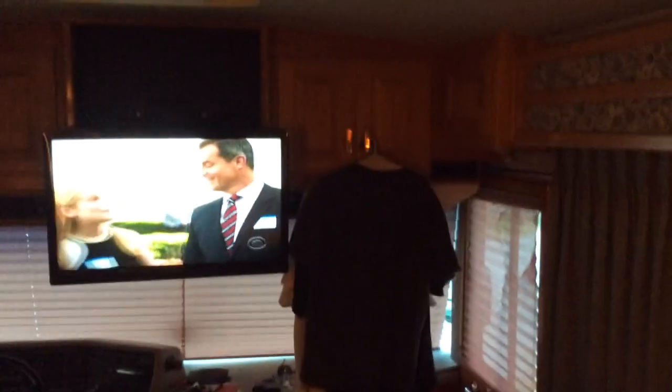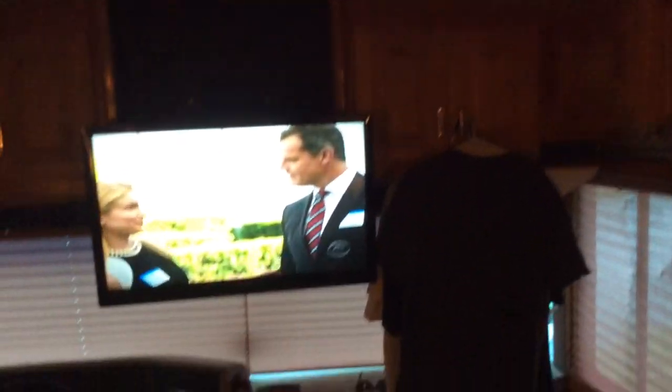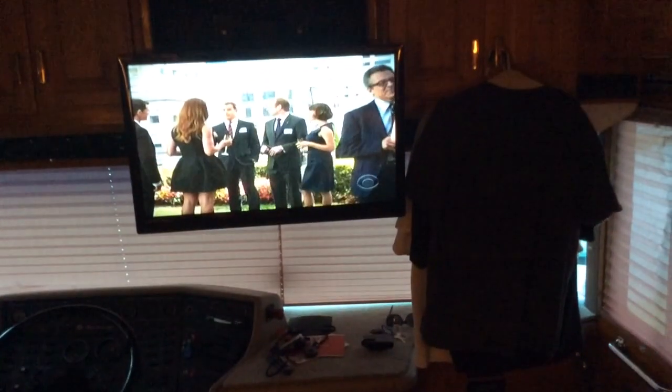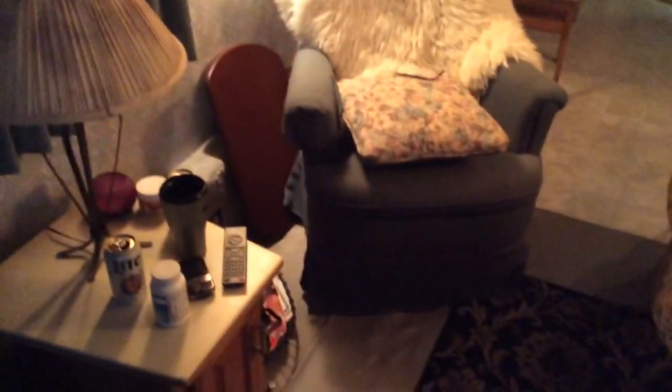Life in an RV — just want to give you an idea. If you have to do laundry, sometimes you've got to hang your shirts on the cabinet there next to the TV. So if you're thinking about living in an RV, be prepared for having to hang your shirts from the cabinet.